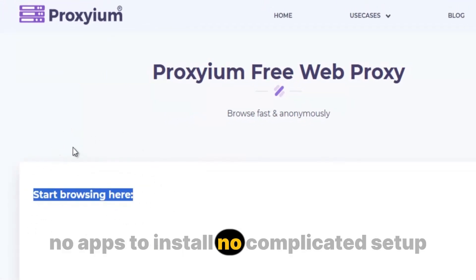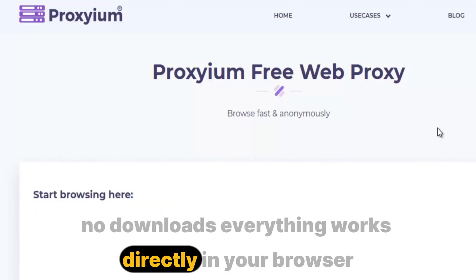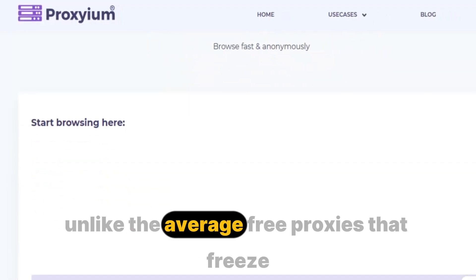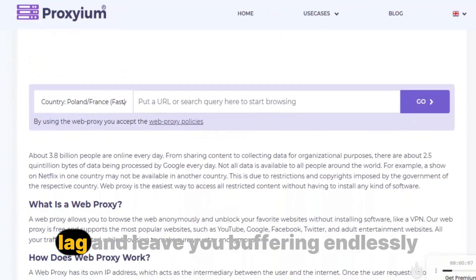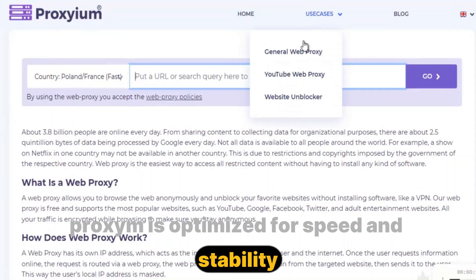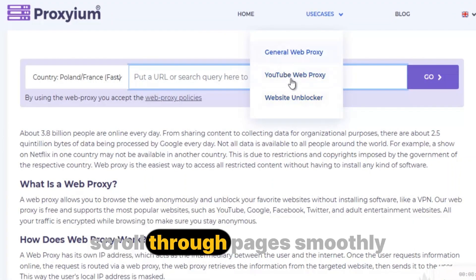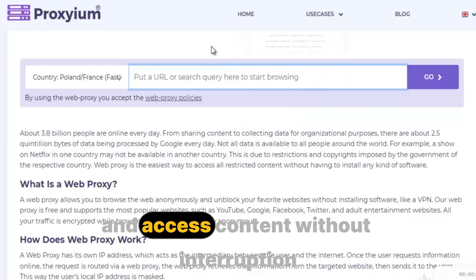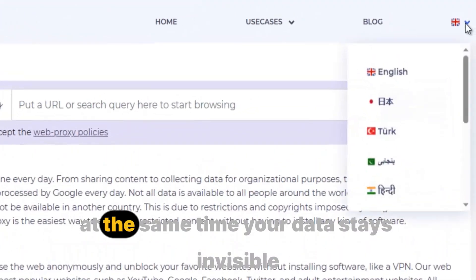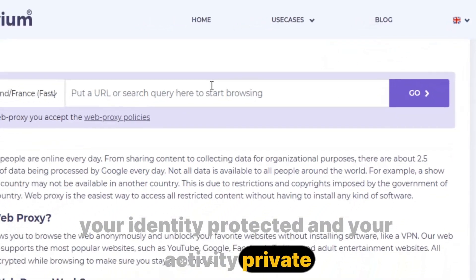No apps to install, no complicated setup, no downloads. Everything works directly in your browser. Unlike the average free proxies that freeze, lag, and leave you buffering endlessly, Proxium is optimized for speed and stability. You can stream your favorite videos in HD, scroll through pages smoothly, and access content without interruption. At the same time, your data stays invisible, your identity protected, and your activity private.